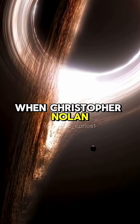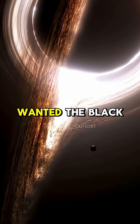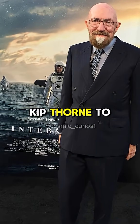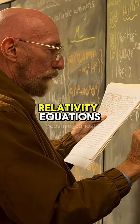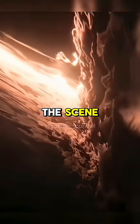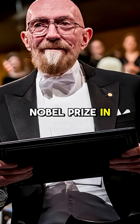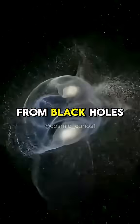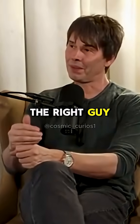When Christopher Nolan was working on the movie, he knew he wanted the black hole to be grounded in real physics, so he worked with Nobel Prize winner Kip Thorne to use Einstein's real relativity equations for the light and matter in the scene. Thorne won the Nobel Prize in 2017 for his work detecting gravitational waves from black holes colliding, so he was the right guy for the job.